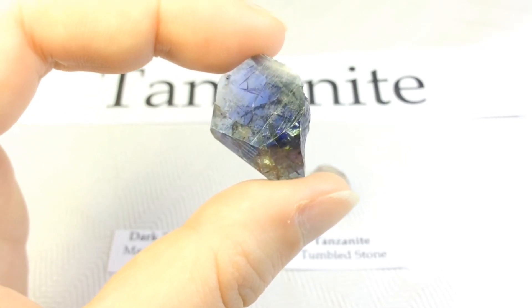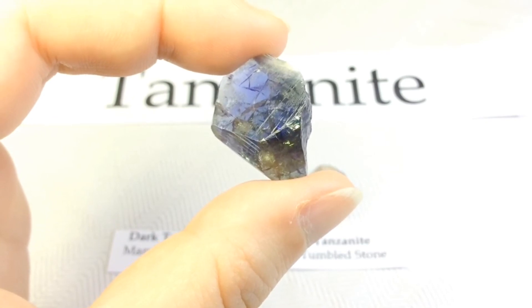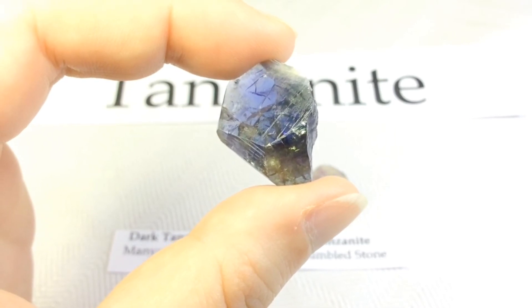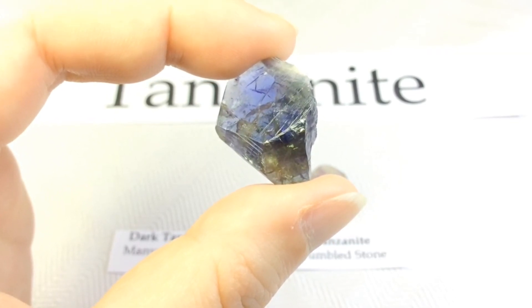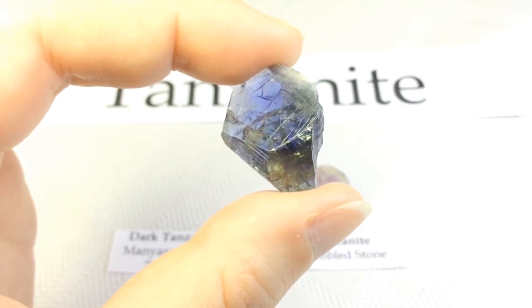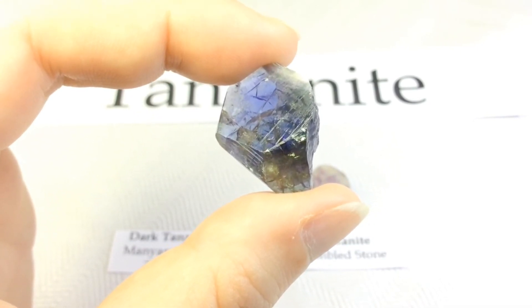As a quick recap: tanzanite is the blue and violet variety of the mineral zoisite, which is a calcium aluminum hydroxyl sorosilicate, caused by small amounts of vanadium — that's what causes the color. Tanzanite belongs to the epidote mineral group, and tanzanite is only found in Tanzania in a very small mining area.